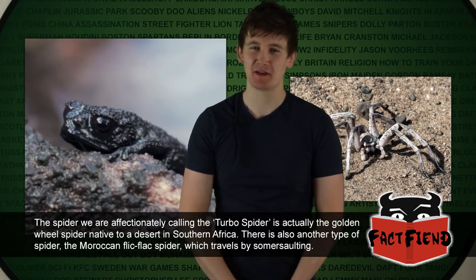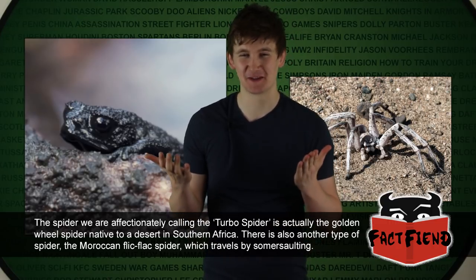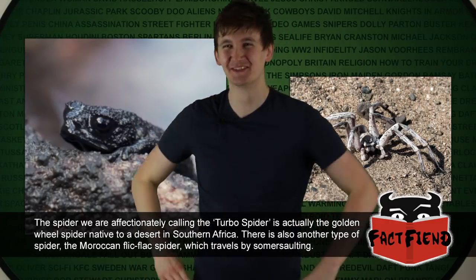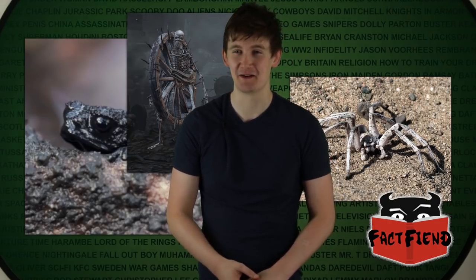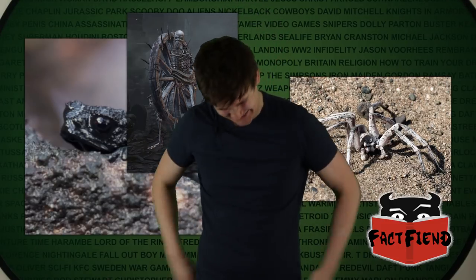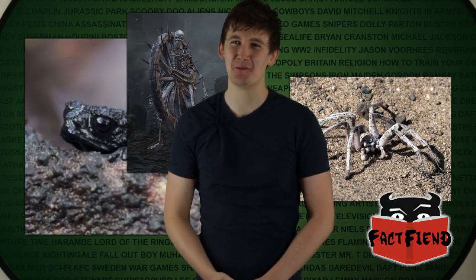I remember watching that in a nature documentary — that's really cool but also now I'm never going to a desert, because just the odds of a wheel-shaped spider flying towards my face... The way they move reminds me of wheel skeletons from Dark Souls. Basically, they're exactly what they sound like: skeletons that live inside a giant wheel and just roll everywhere, and they're one of the most annoying enemies in the game. Don't you wish more animals travelled like that — just assuming droideka form and rolling super fast?